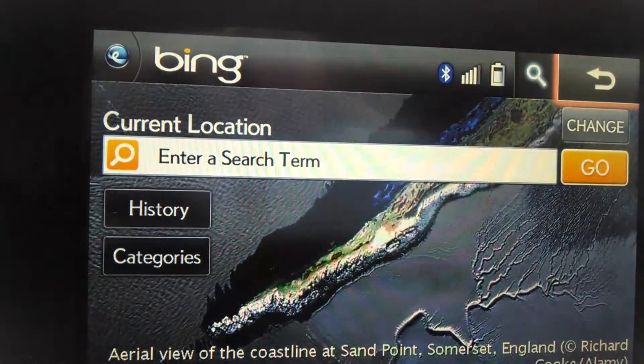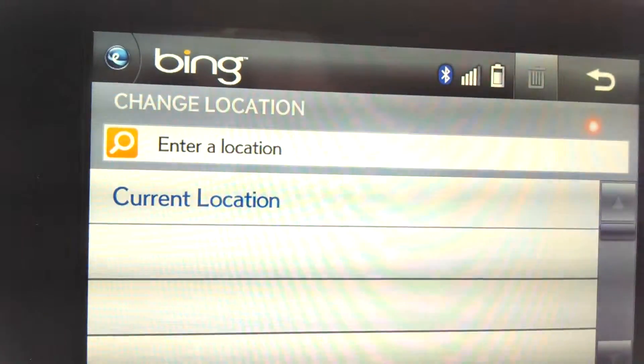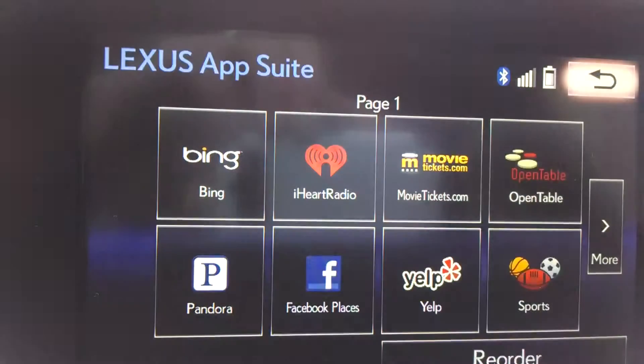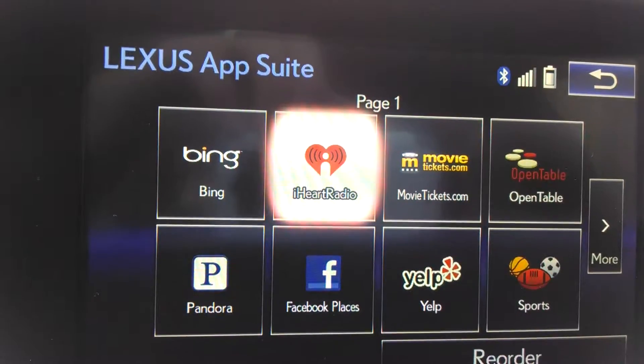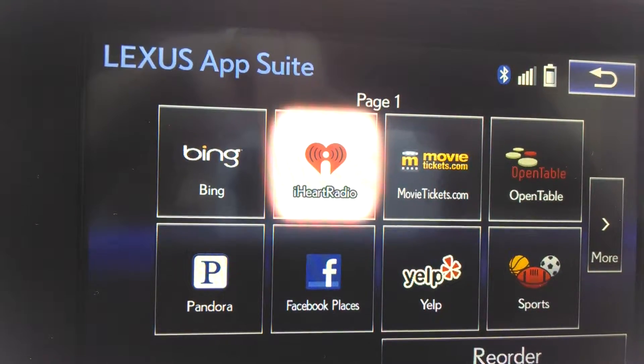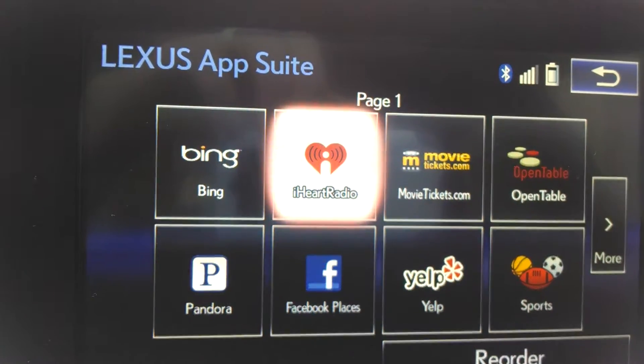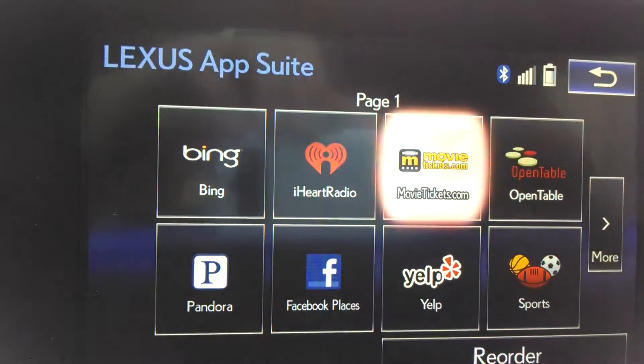Bing is constantly updating. Then you can use iHeartRadio. iHeartRadio is FM stations broadcast over the internet. So if you want the FM radio station of a particular city, check with iHeartRadio and see if it's available.